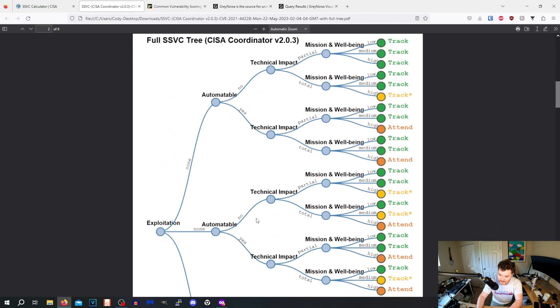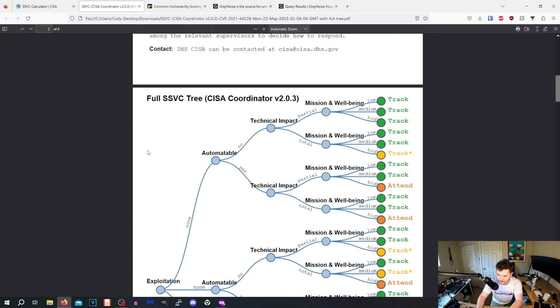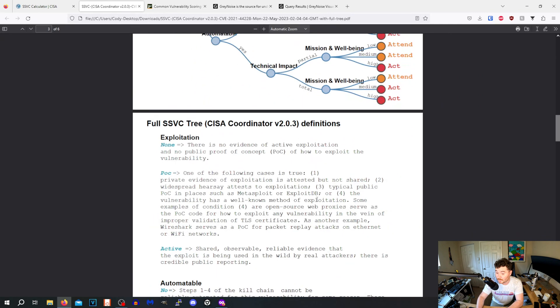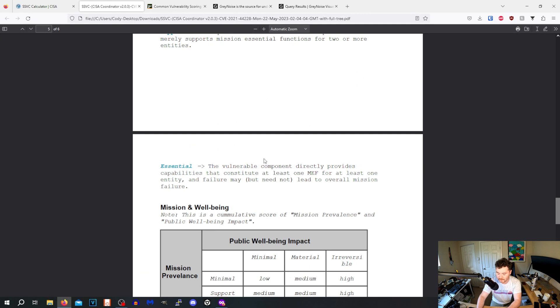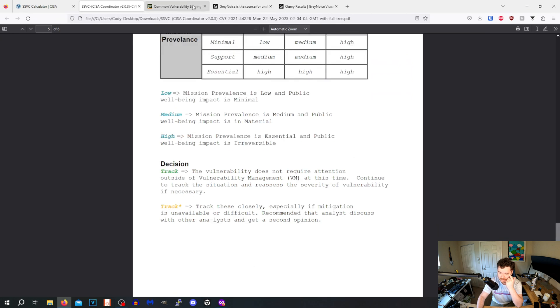Here is the decision tree showing the path I chose. It explains everything, so this would be something you'd hand to someone unfamiliar with SSVC. But good God, that scoring framework is nuts.